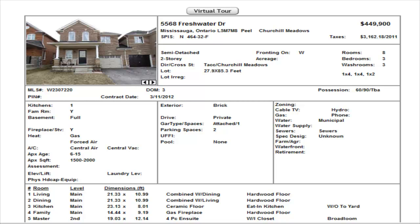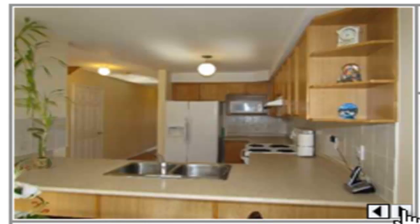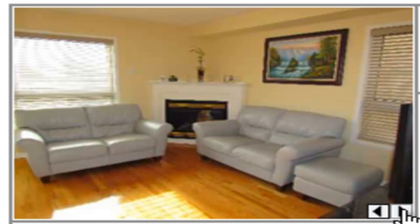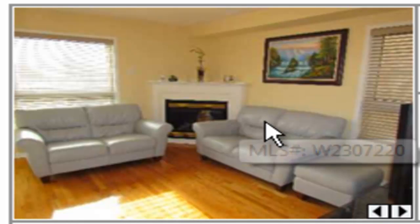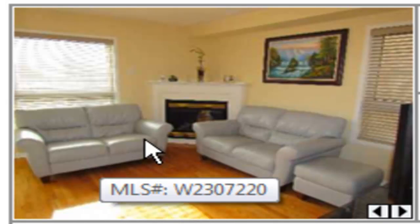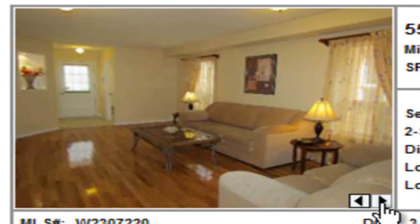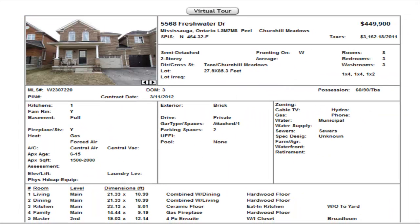We have a semi-detached on Freshwater — three bedrooms, unfinished basement, $449,900, just under $450,000. This one has hardwood floors on the main level, it's open, about 1,600 square feet. These models do have a fireplace — pity they have the couches blocking the fireplace, but you do have a nice fireplace there in the middle. $449,900 on Freshwater.